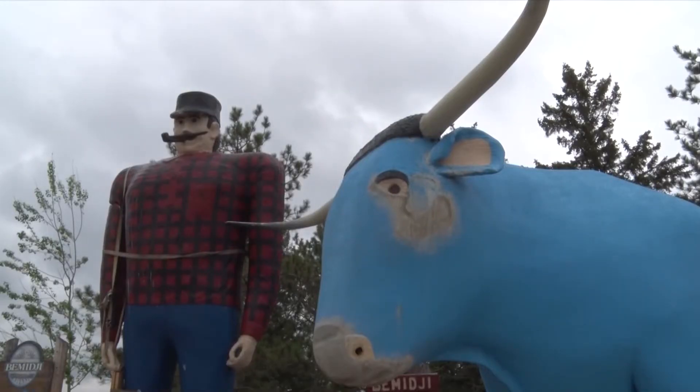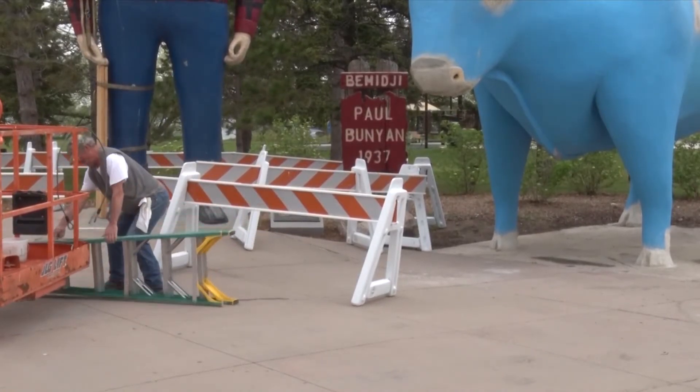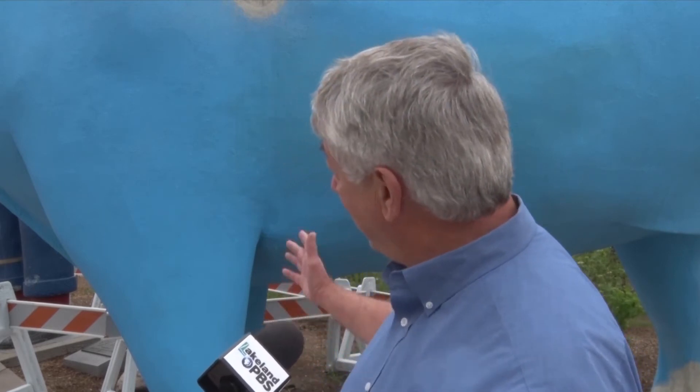Jensen takes his role in repairing Paul and Babe very seriously, as he recognizes their importance to Bemidji. People love them — they love to interact with them. Everybody up here has got a story about Paul and Babe. And because of their age, some of this just needs a little attention from time to time, and that's what we're doing.